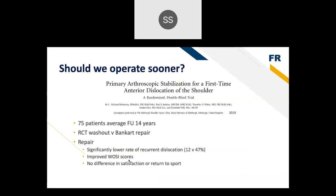Should we operate sooner? A 2019 randomized controlled trial on primary arthroscopic stabilization of first-time anterior shoulder dislocators compared lavage alone versus Bankart repair. It showed a significantly lower rate of recurrent dislocation with repair — only 12% versus about 50%. Patients also had improved WOSI scores (patient-reported outcomes). There were no differences in overall satisfaction or return to sports, but fixing them early can prevent bone loss and lower recurrence rates, which is important for preventing arthritis.